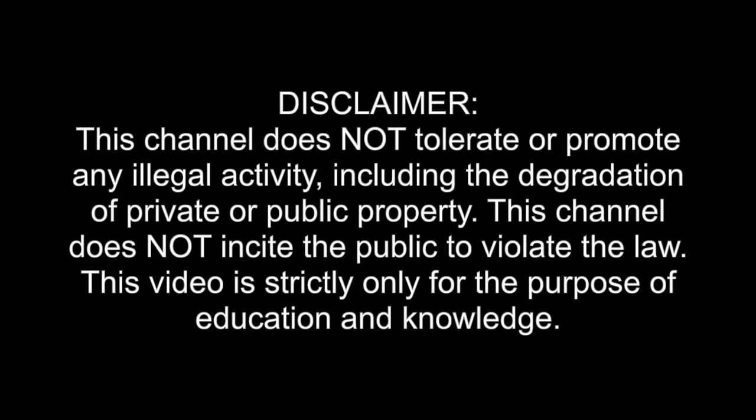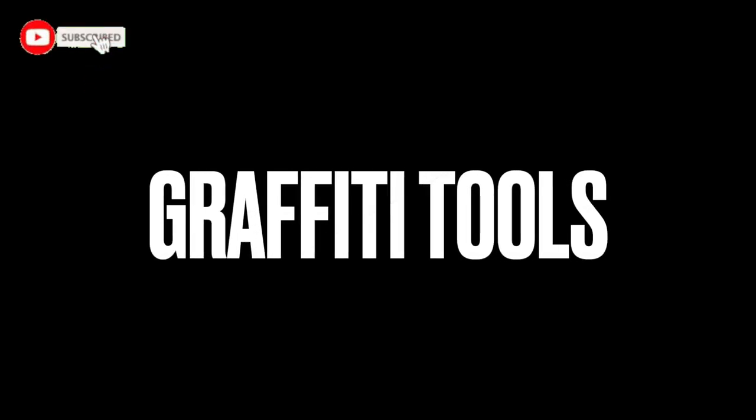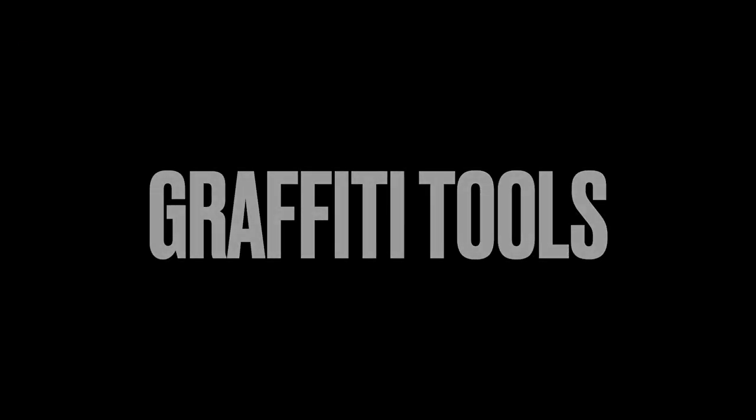You may be thinking that all these things I'm going to be talking about in this video are going to be something to do with graffiti tools like markers, mops, spray paint, caps, etc. But we're going to be talking about the stuff that not a lot of people actually talk about. So let's get straight into it — the top 10 graffiti tools that every writer needs.